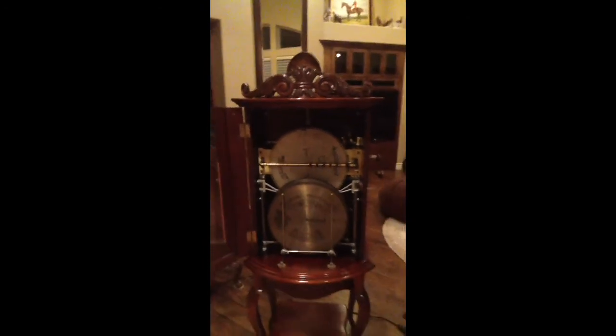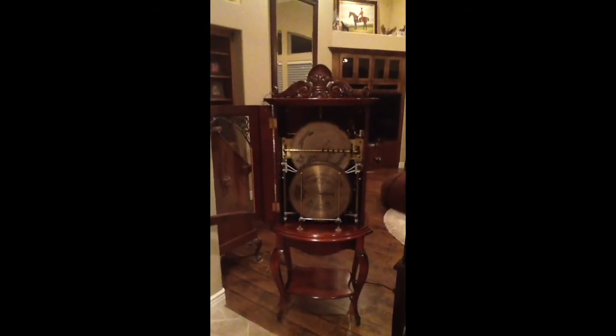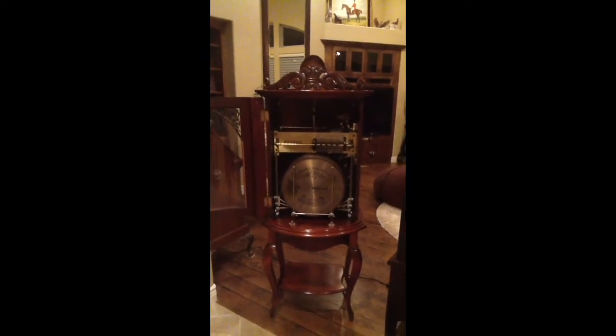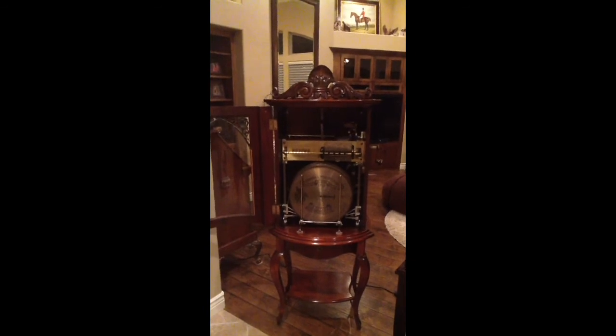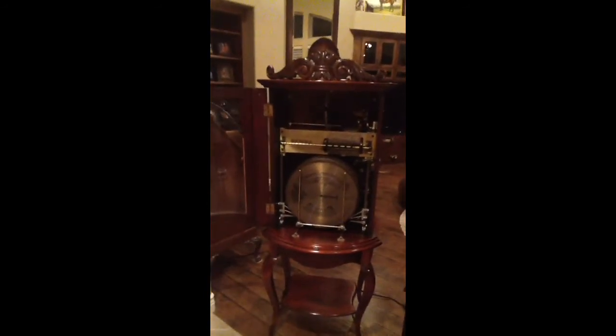I really hope you enjoyed this 1905 Regina coin-operated Style 35 music box. It doesn't get a whole lot better than that. If you have any questions regarding this music box or anything else in the collection, please contact me — you can get my phone number and email at my website, which is torrentscollection.com. I really hope you enjoyed this beautiful, beautiful machine from the early 1900s. Thank you.